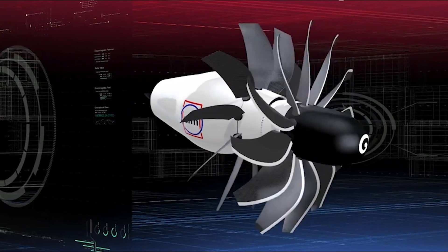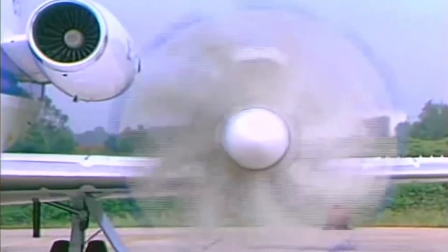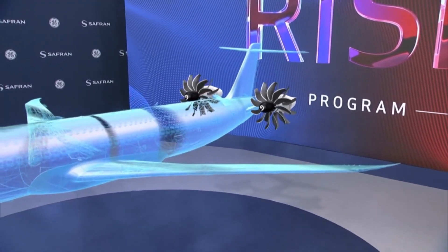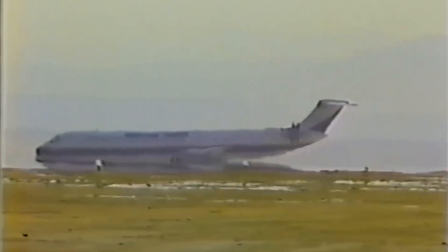Back in the 1980s, engine manufacturers and aircraft builders were captivated by the potential of open rotor designs. Imagine engines with two counter-rotating fan discs equipped with variable pitch, offering unmatched efficiency. Engines like the Pratt & Whitney Allison 578 Delta X-ray and the General Electric GE-36 took the lead in this innovation race. In fact, they were even considered for the Boeing 7J7, a planned replacement for the legendary 727.